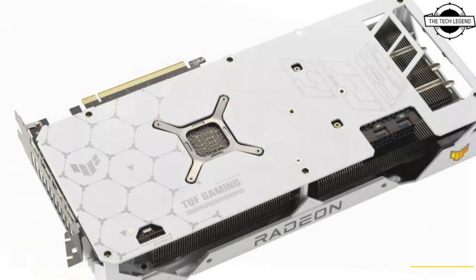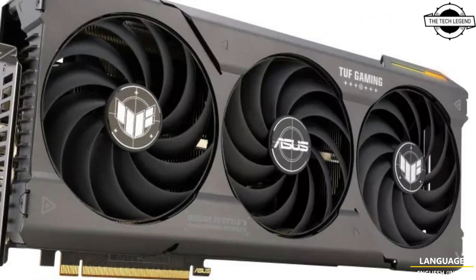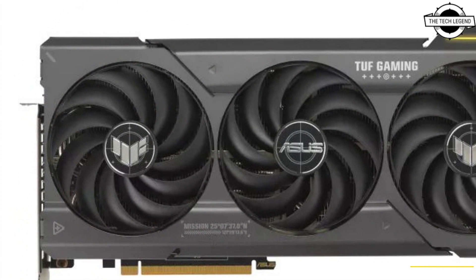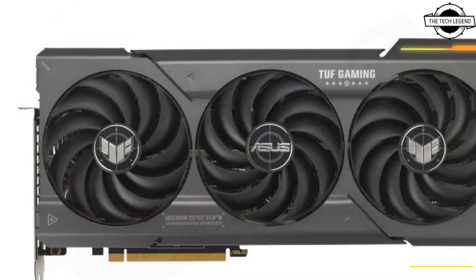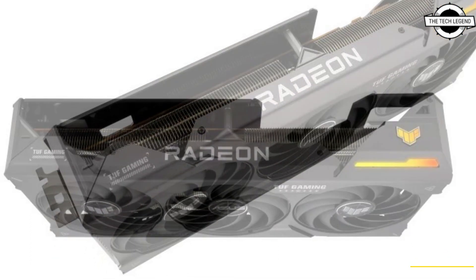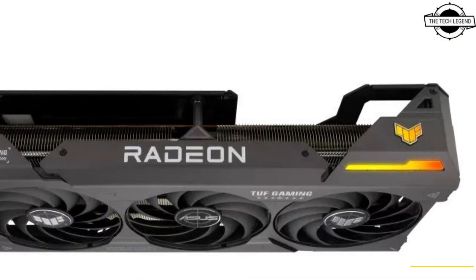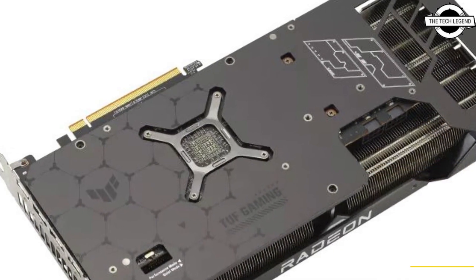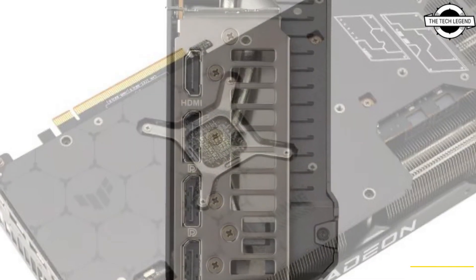Featuring axial-tech fans, the card delivers increased airflow and static pressure while maintaining quiet operation. It is powered by two 8-pin connectors, making it compatible with mainstream power supplies such as the TUF Gaming Bolt series, which offers a 10-year warranty, dual-rail power bank, and various premium features to ensure reliability.